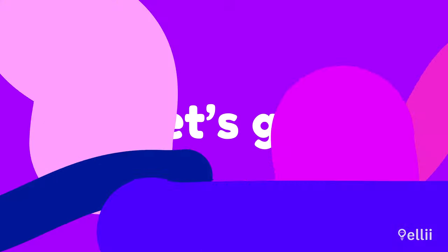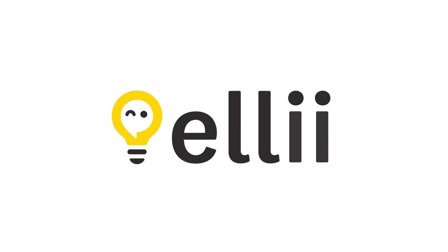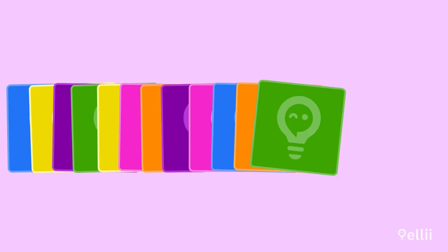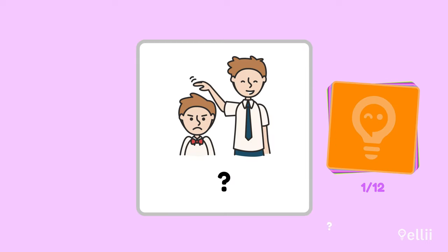Do you want to learn some great new words to express how you're feeling in English? There may be more than one way to interpret the emotions you see in these images, so take your best guess for each one. Take a look at this image. What is this emotion?